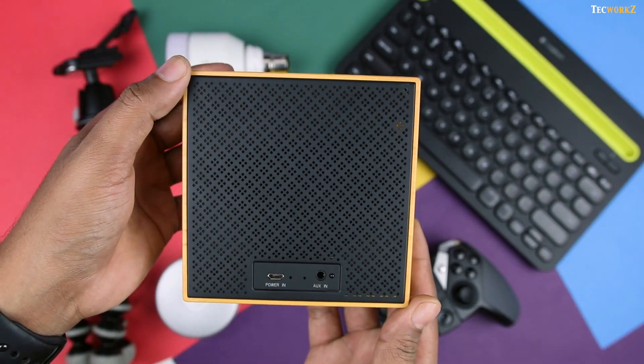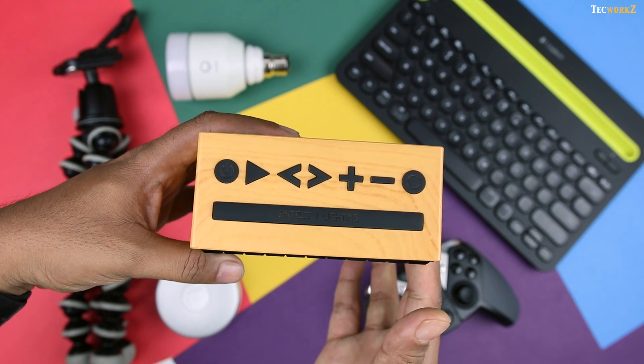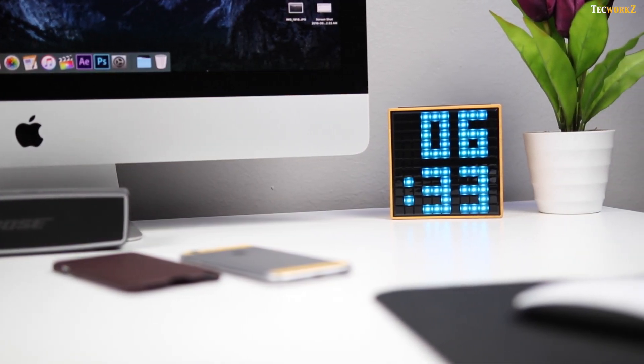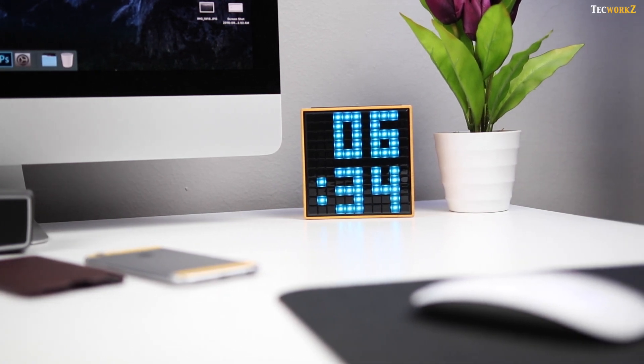This TimeBox is a really cool piece of tech that has got a permanent spot on my desk ever since I got it. You guys might have seen it in the background of many of my shots. Combining the looks with its functions, it is a must-have accessory for your desk.